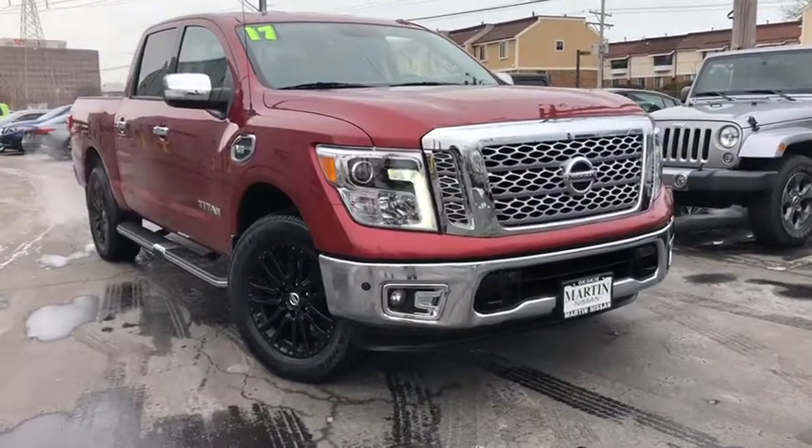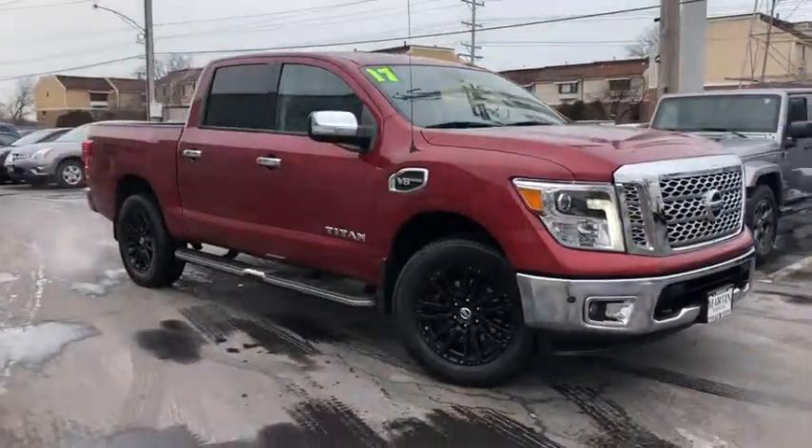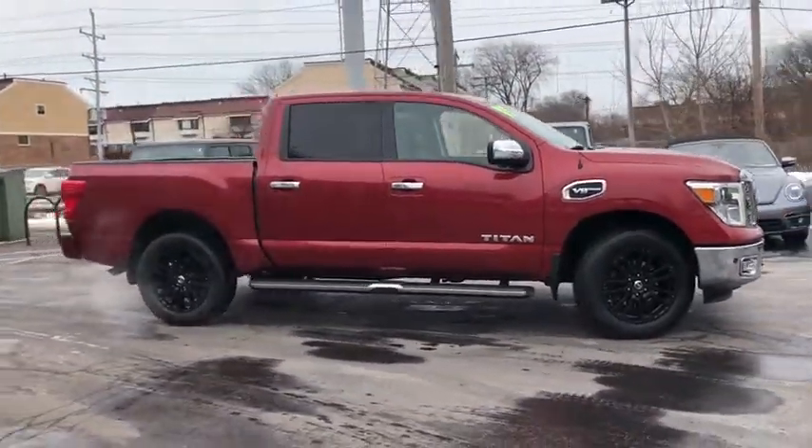Looking for the right vehicle? Check out the 2017 Nissan Titan. The Titan houses the Endurance V8 engine, the largest standard truck engine in its class.